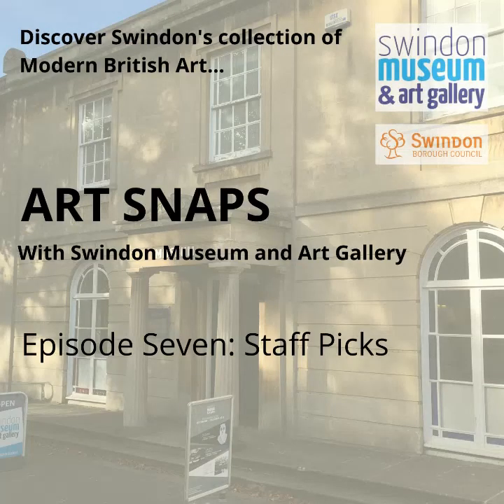I'll end now by saying thank you for listening to this longer Art Snap. I hope you enjoyed hearing about some of the artworks particularly loved by members of staff at Swindon Museum and Art Gallery. If there's a piece of work in Swindon's collection which you'd like us to focus on, please do let us know by commenting under this video, or getting in touch via Facebook, Instagram, or the Art on Tour blog. Until next time, stay safe and stay well.